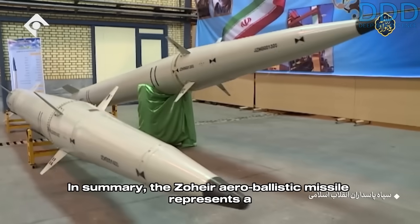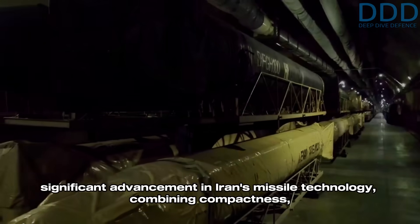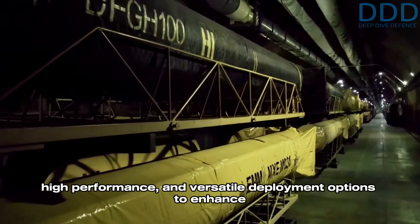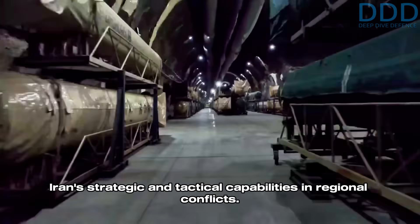In summary, the Zohair aeroballistic missile represents a significant advancement in Iran's missile technology, combining compactness, high performance, and versatile deployment options to enhance Iran's strategic and tactical capabilities in regional conflicts.